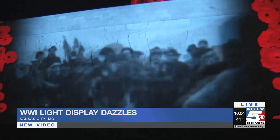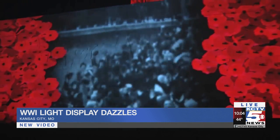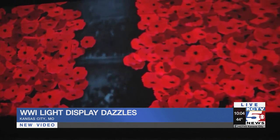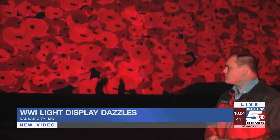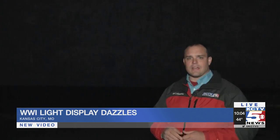These videos will play at the top of every hour and every half hour. The display will stay up through Veterans Day next week, starting every day just after the sun sets and running for most of the night. Reporting live in Kansas City, Nathan Vickers, KCTV 5 News.